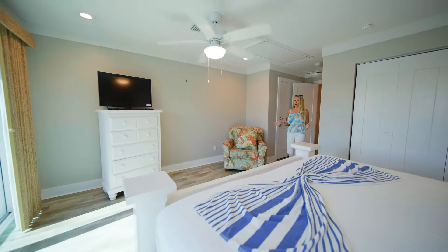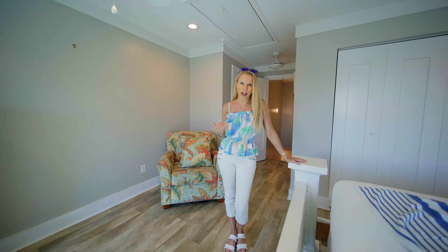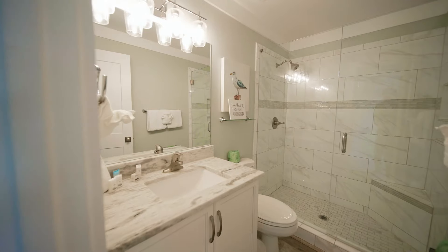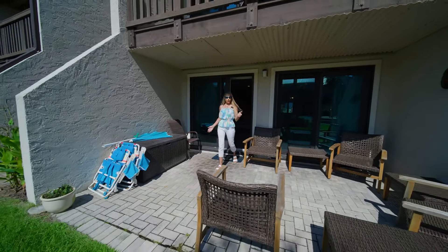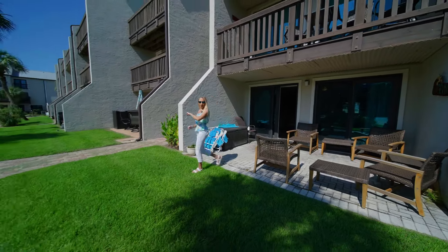And here's Floor 3 for the en-suite number 2. This is a beautiful complex. You've got all of this light coming in. Let me show you some of the secrets. This is perfect for your short-term renters. You've got this outdoor living, and let's go see how close we are to the sand.